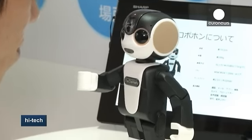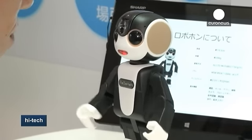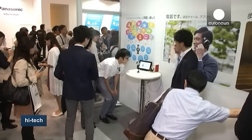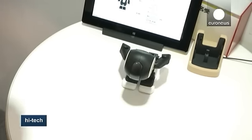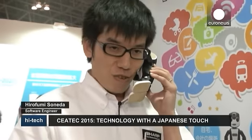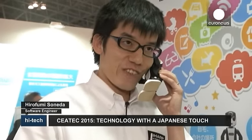Introduce yourself. My name is Robohon. I can send emails and I can take pictures and videos. What else can you do? I can then show the pictures. And of course, he can be used as a smartphone to make and receive calls.